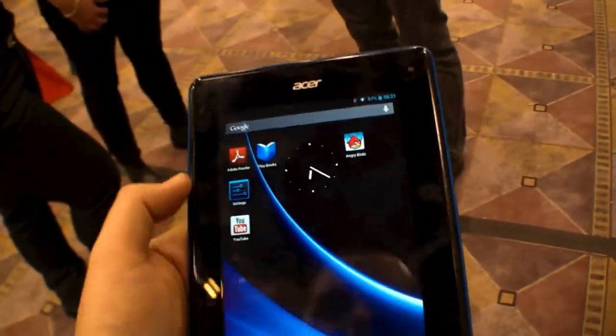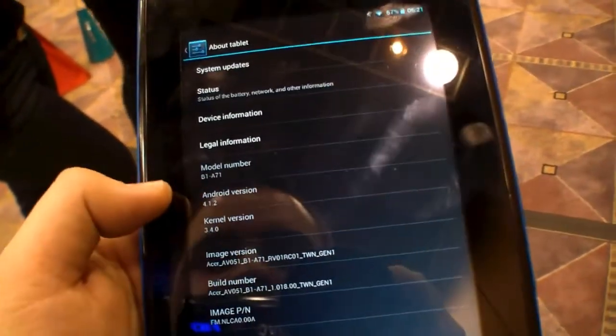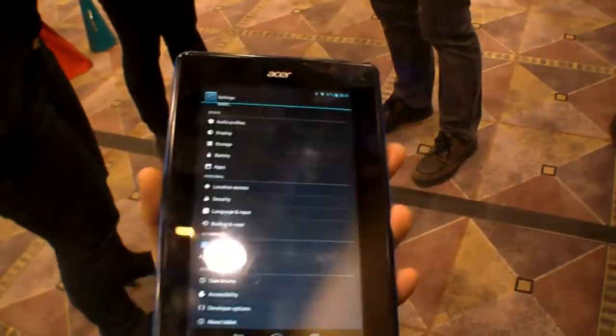It's running Android 4.1 Jelly Bean, specifically 4.1.2. So the Acer Iconia B1 tablet.